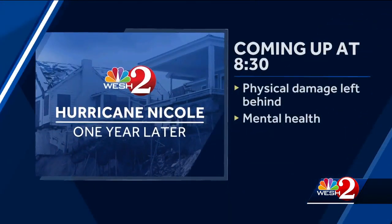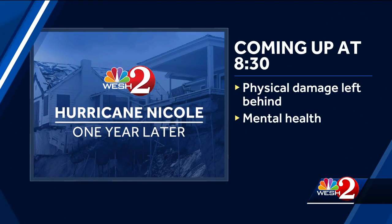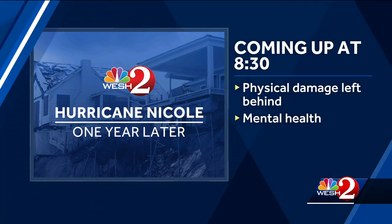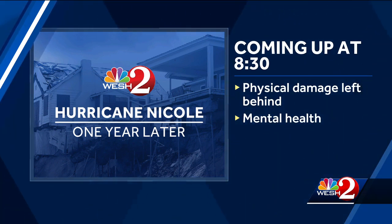Absolutely, Tony. We are trying to be as patient as possible waiting for the day the construction finishes there at that historic Flagler Pier. Thank you so much. Our team coverage will continue this morning coming up in our second half hour here on CW 18. We will look at how this storm not only left physical damage, but mental damage. You will hear from a licensed mental health counselor who talks about the ways we can all overcome the stress and the anxiety of it all.